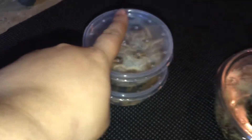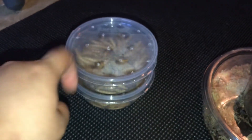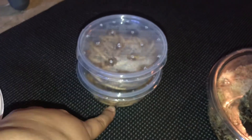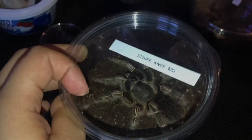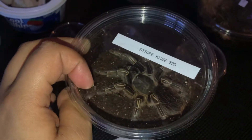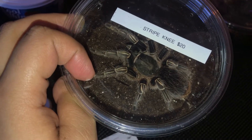I got feeder superworms from some guy — I'm gonna put them in my superworm colony. Also, someone I previously bought my curly hair tarantula from is now selling more curly hairs and pink toes.